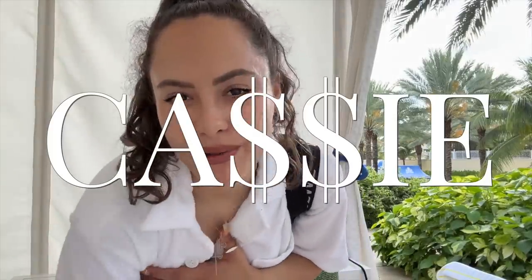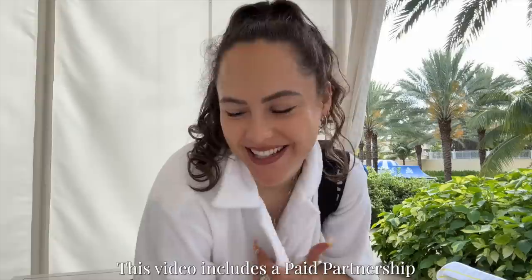I'm in the Bahamas and I thought I would do a little outfit diary of everything I'm wearing while I'm here. So day one, we've got a cabana and we're just going to chill out by the pool, enjoy ourselves, relax. My out-of-office is on and I'm having a great time.